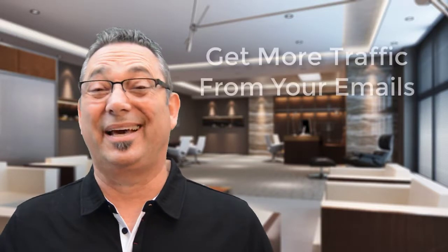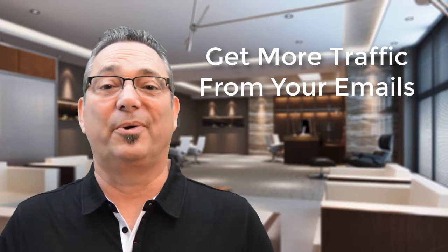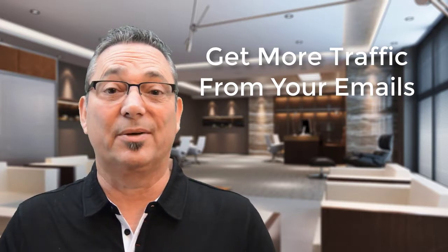Do you want to get more clicks in your emails? Are you sending out a whole bunch of emails but nobody's clicking and nobody's going to your website? I'm going to give you the top three things you can do so that you can get more engagement in your emails and more clicks and people going to your website.